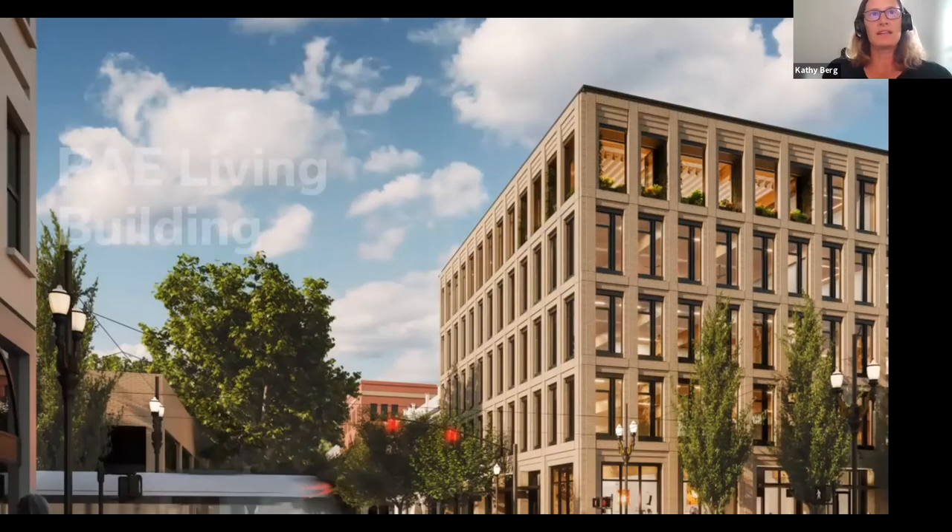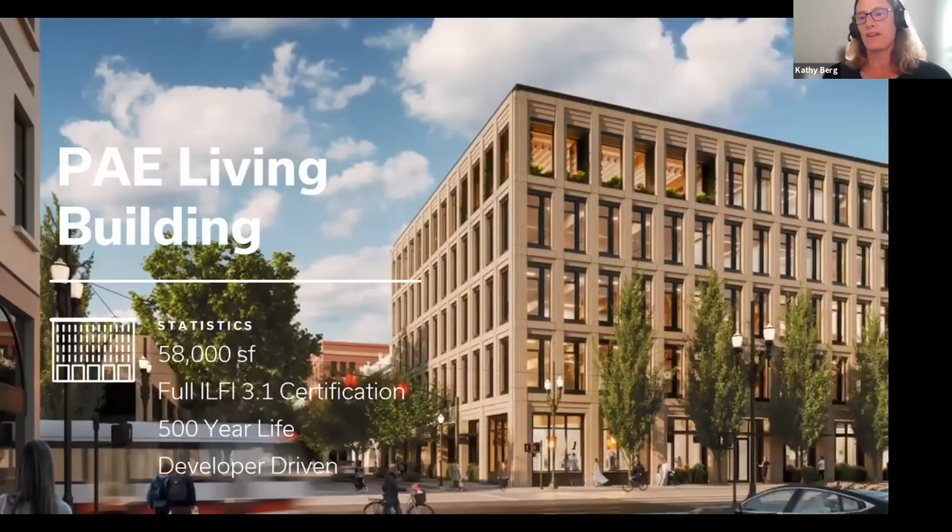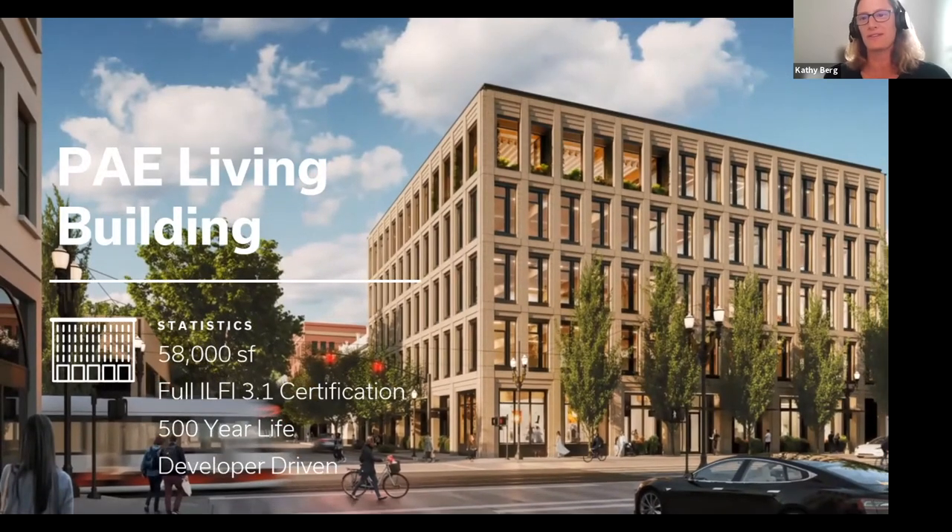The living building we're building is 58,000 square feet. We are seeking full ILFI 3.1 certification — all of the petals. One thing we're really proud of is that we believe with proper care and maintenance, this is a 500-year building. The final driver was not just focusing on LBC, but making sure we developed a project that a developer could invest in. We don't want these buildings to be only for foundations or private entities — we wanted to make this appealing to everyone and get more of these out on the street.